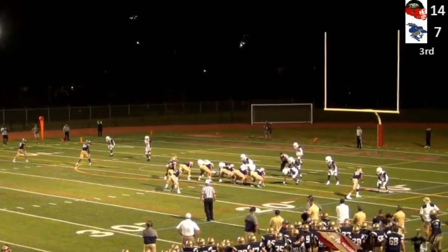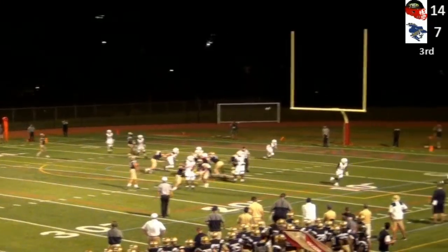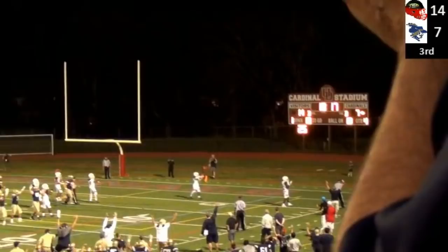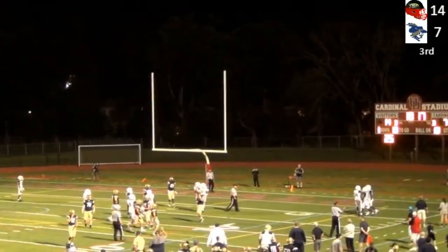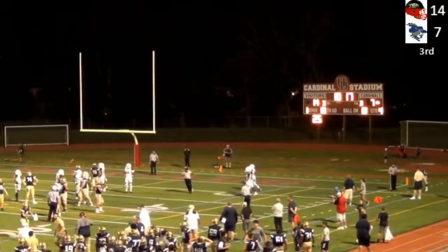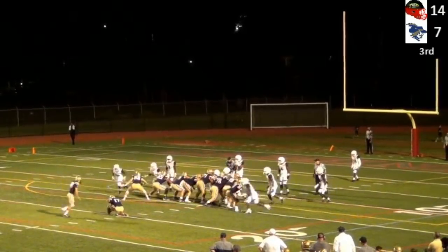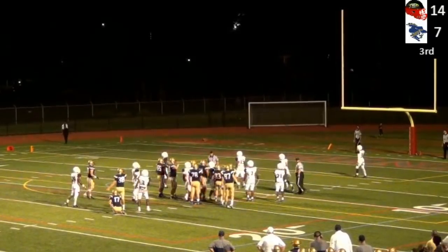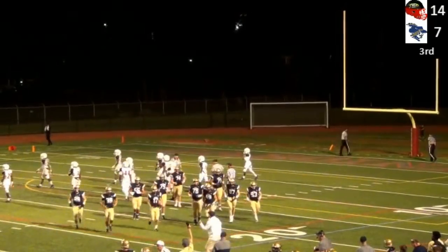First down and 10 at the 13-yard line. Machida in the shotgun, Vespe to his right — they're going to go for the lob. Hardy comes down with it — they say incomplete. It looked from here like he got his foot down. Gandolfo tees it up from 30 yards, and it is good — slides over the bar.